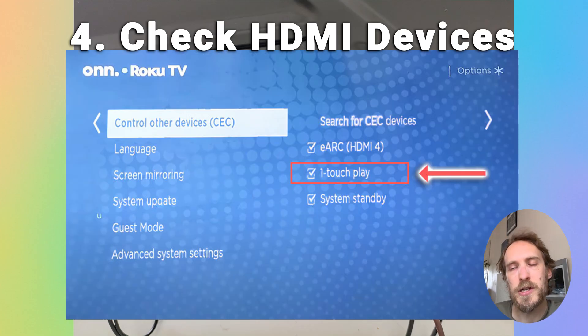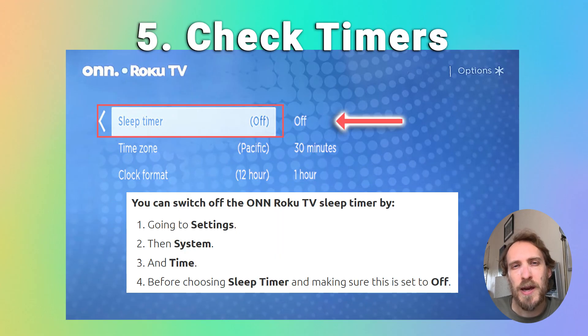To turn off HDMI CEC on Roku TVs, press Home on your remote, scroll to the gear icon for Settings, then go to System and Control Other Devices, and uncheck One-Touch Play. You can also try unchecking the other options. You can then plug your HDMI device back in and it should work normally but won't restart your TV. Also go into the menus and switch off any sleep timers or power-off timers if they are activated.